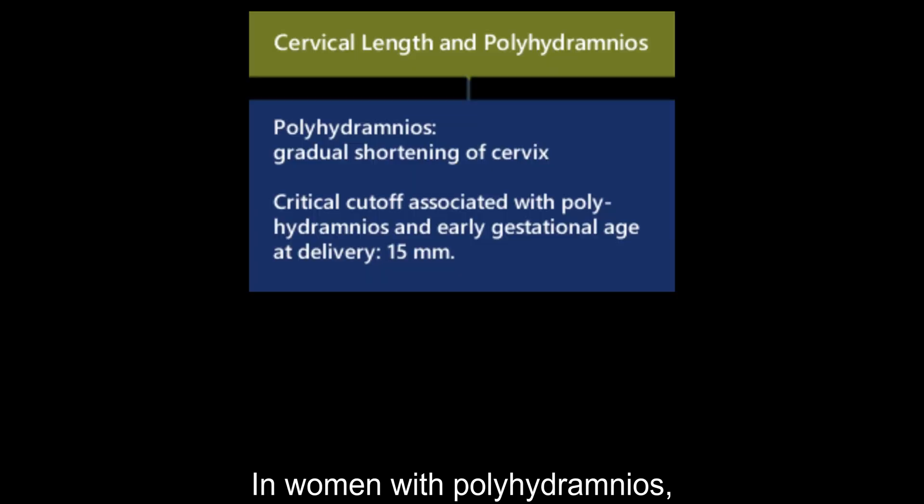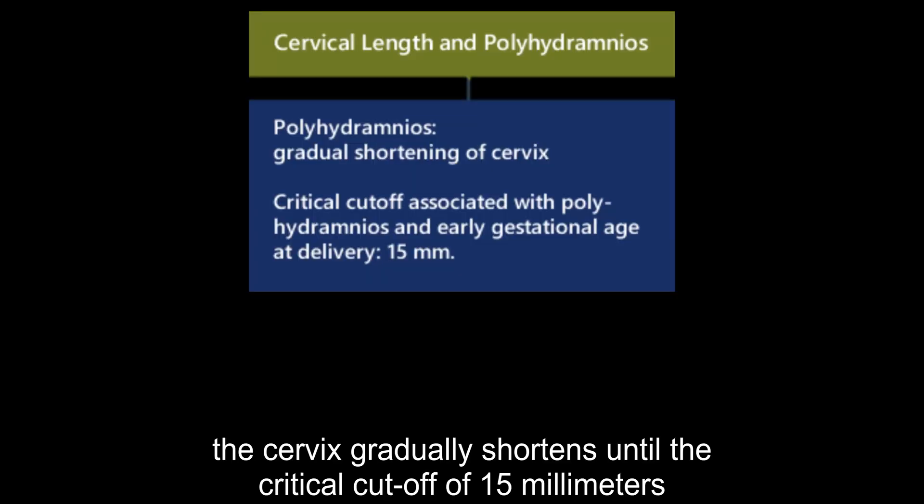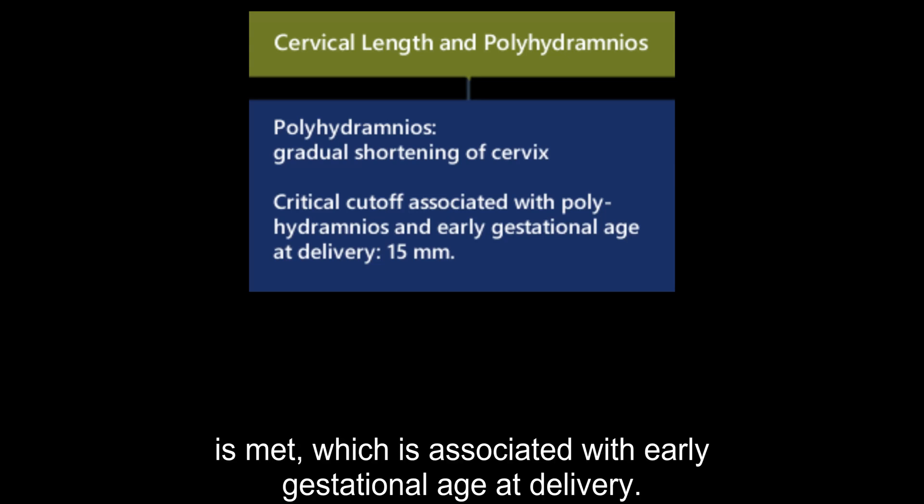In women with polyhydramnios, the cervix gradually shortens until the critical cutoff of 15 millimeters is met, which is associated with early gestational age at delivery.